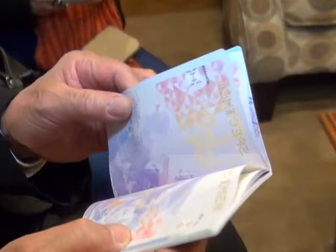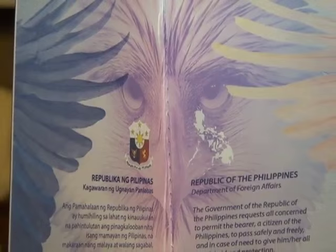The chip has provisions to accept additional information that may be required in the future. Kabaktolan says while each page of the new passport tells a story about the Philippines, these designs are part of its new security measures as well.